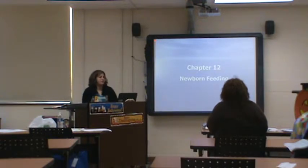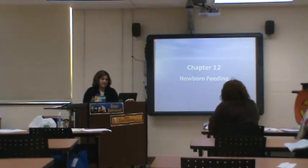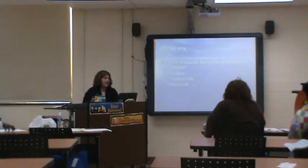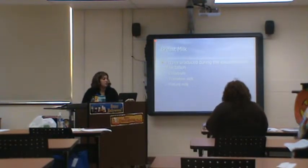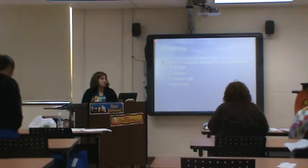All right, are we ready? We're going to move on to newborn feeding. Breast milk — you have three types: colostrum, transitional, and mature milk.